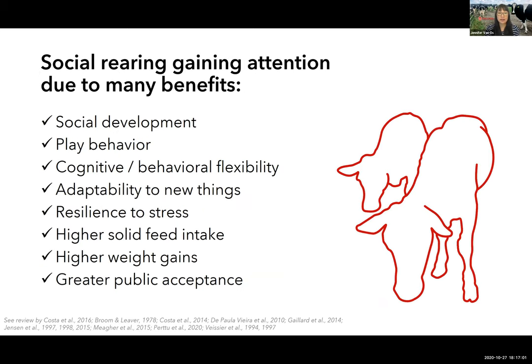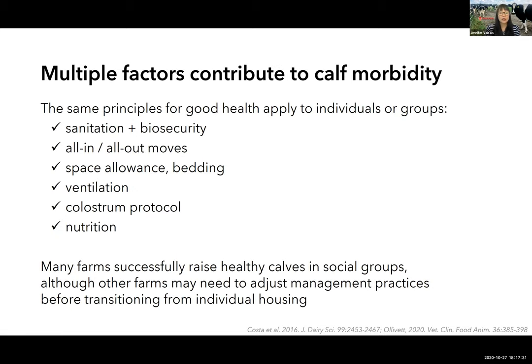In recent years, interest has grown in other aspects of calf welfare besides health, particularly social rearing, which has numerous benefits shown by research over the last 20 years. These benefits include improved social and cognitive development, improved growth performance, and more recently some evidence that social housing could improve public acceptance of dairy farming. In terms of health outcomes in pairs or groups, the evidence is mixed across studies, but multiple factors contribute to calf morbidity and isolation rearing is not the only or best solution.